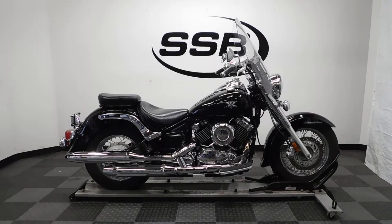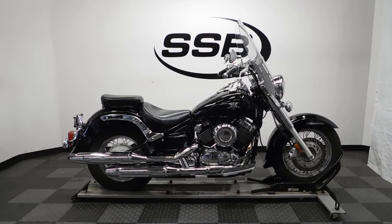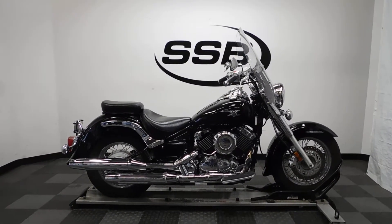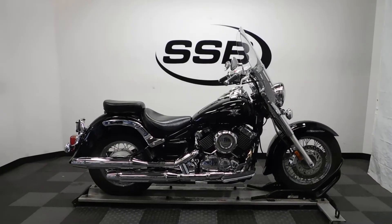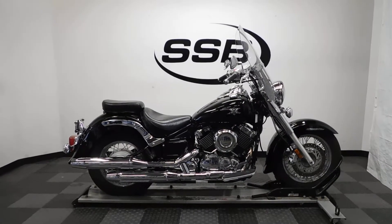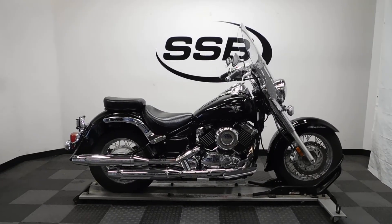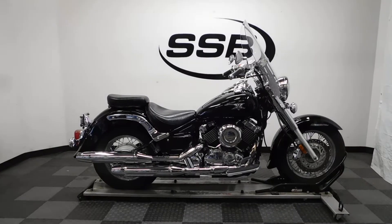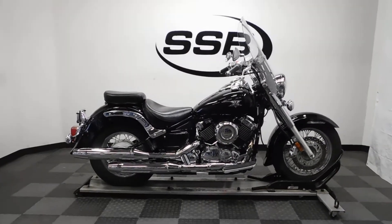Welcome to simplystreetbikes.com. Today we have a 2007 Yamaha V-Star 650 Classic. This Ghost Flame bike has 11,700 miles on it roughly, and has had a minor tip over on the left-hand side, but very minimal. So let's take a walk around this mostly stock bike and then we'll fire it up for you.